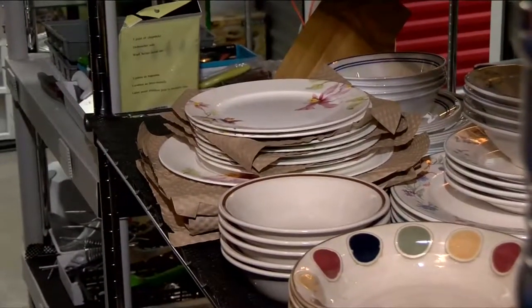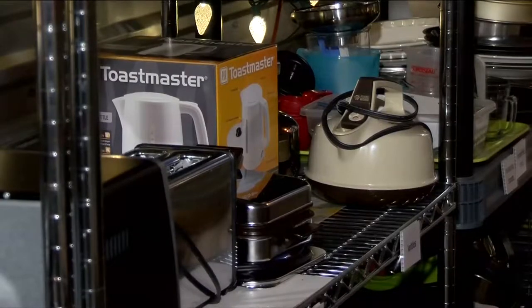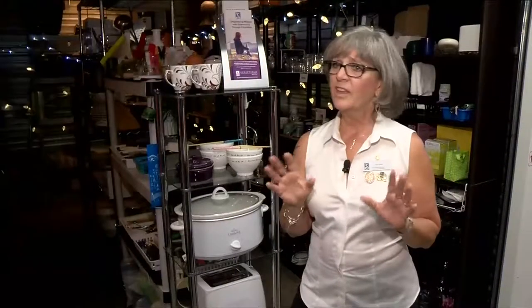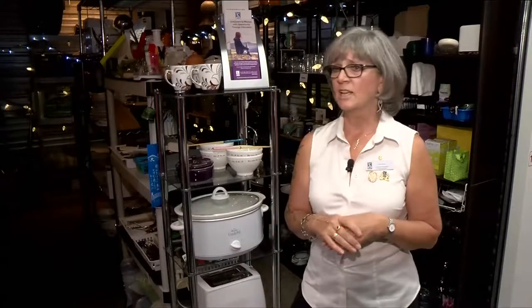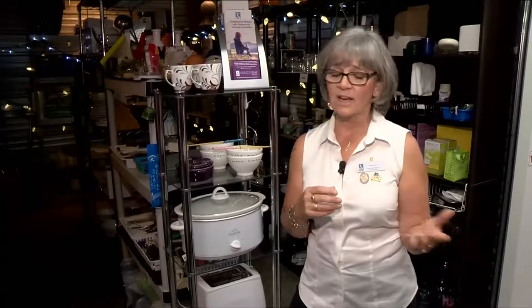We're always looking for gently used clean items. Dishes are always in, especially sets — cutlery, lamps, toasters, microwaves, kettles — pretty much anything that you would need to set up a house. Nothing here goes to waste. If we have towels that have got stains on them, we donate those to the SPCA or the Humane Society.